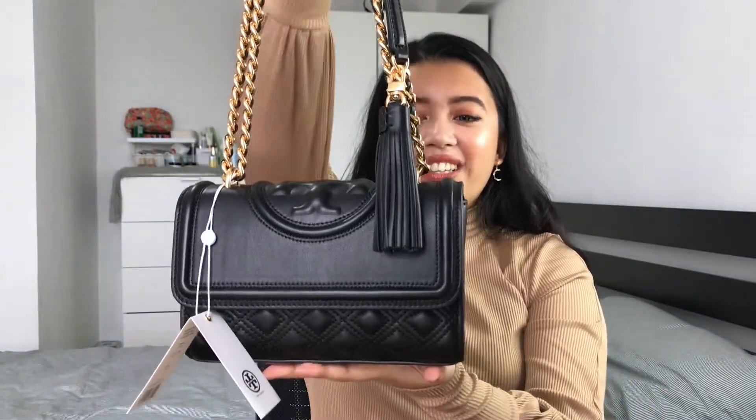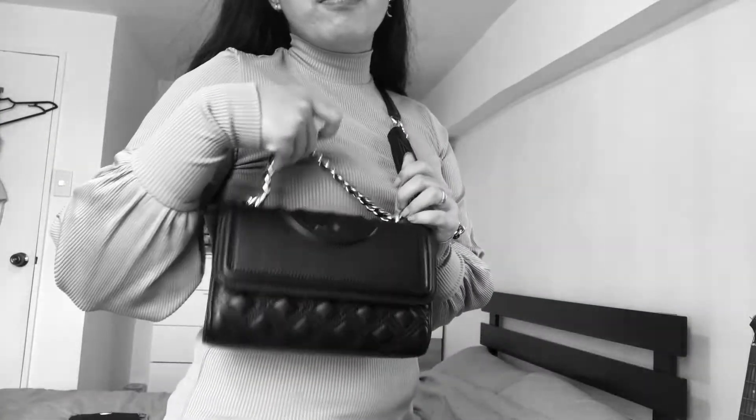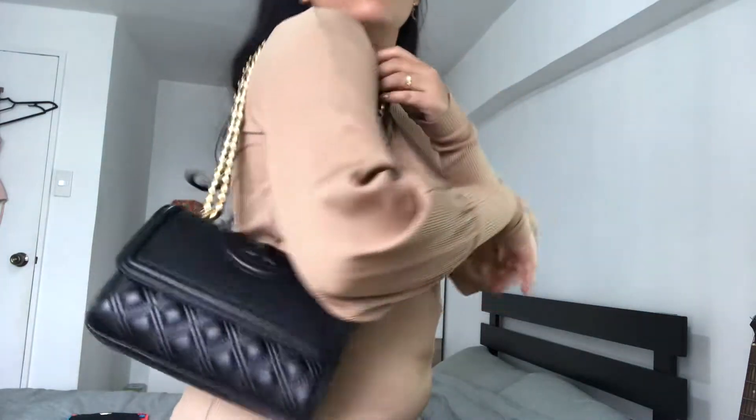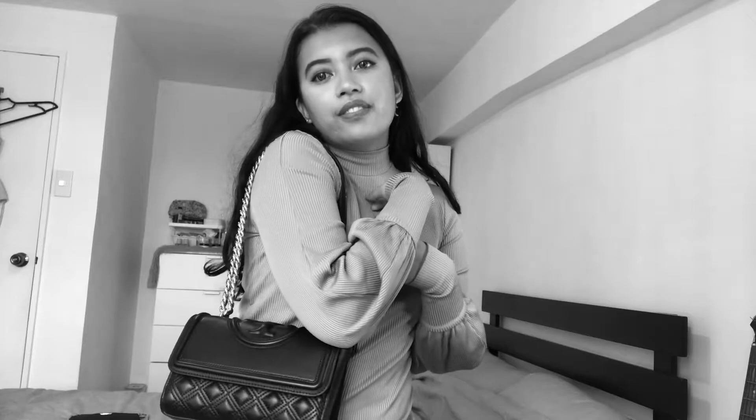It looks so gorgeous! OMG, it's so beautiful, really! This tassel is removable. If you're not feeling the tassels, I saw some people remove it, but as for me, I like this tassel charm. It's just a soft leather. I read that it's easy to scratch, so be careful about that.